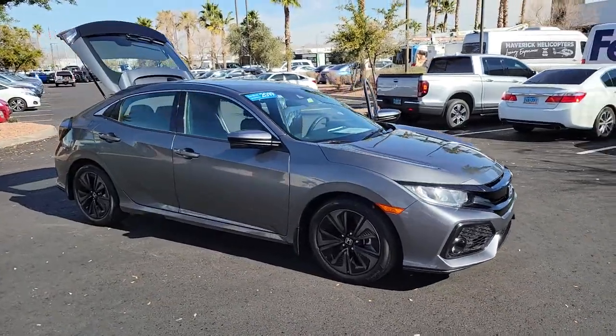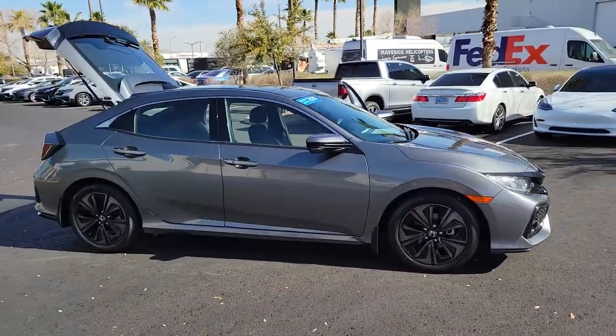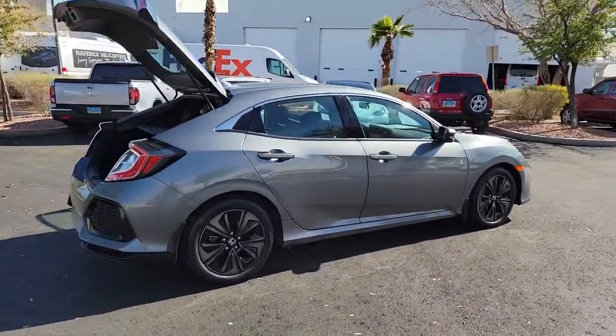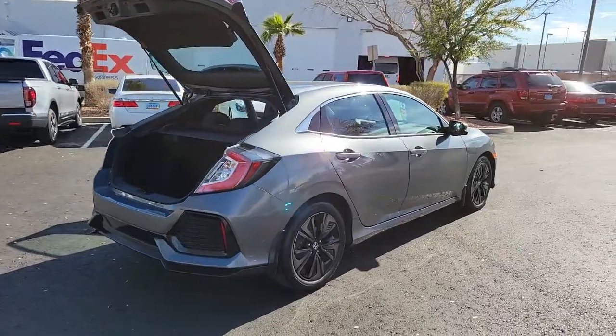Hop into the 2019 Honda Civic. This vehicle still has fewer than 25,000 miles on the clock, so it won't last long. You'll look smart and sporty in the Civic sedan.